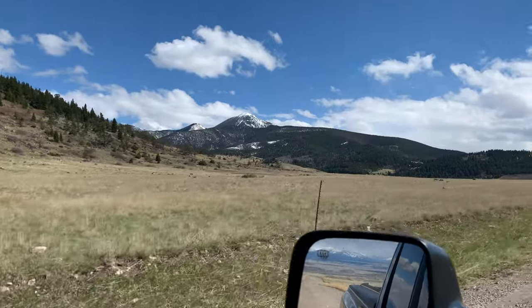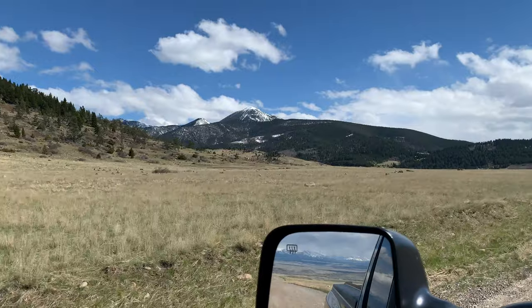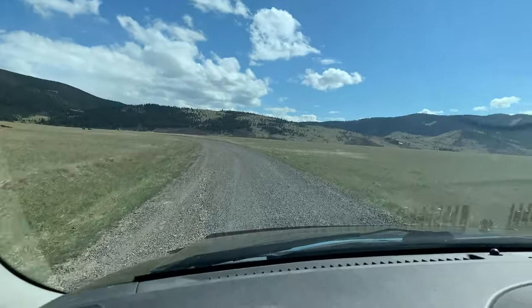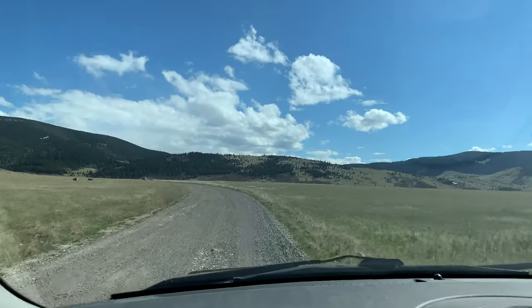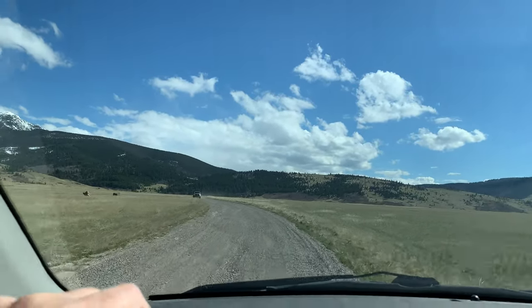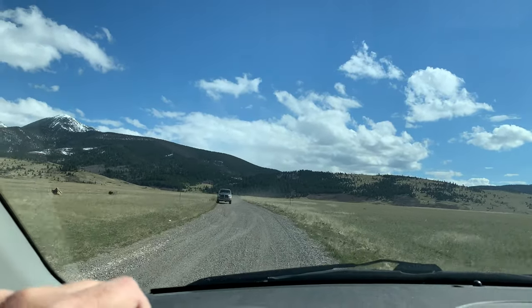I'm not going up in there because I know there's snow up there. I wasn't set up today to do any backpacking. And there are working ranches up here, believe it or not. I'm going to be passing an old boy right here that more than likely has a ranch up here — that's a fact.